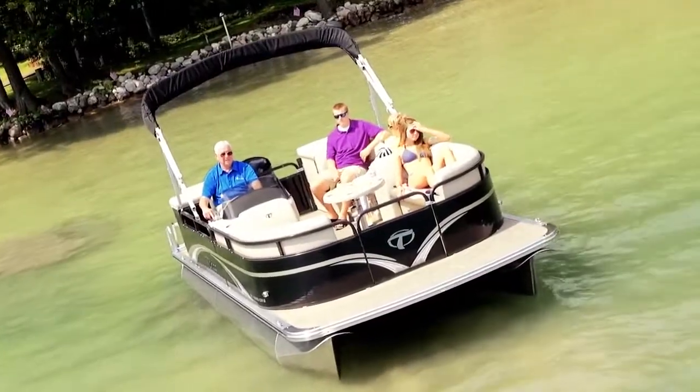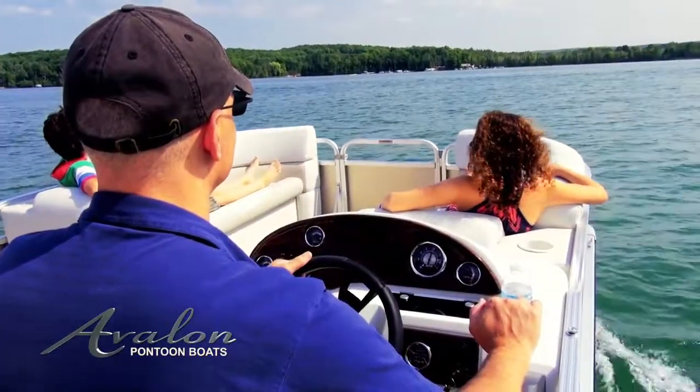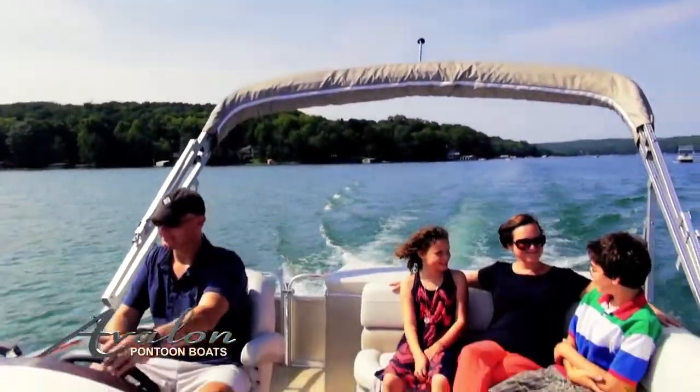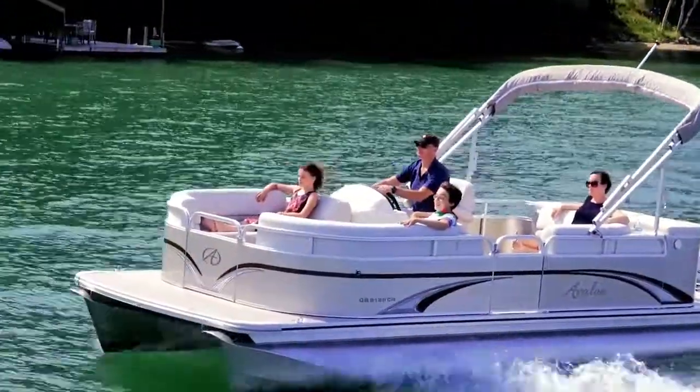Choose from three different GS layouts. GS Cruise has the traditional design and interior layout that has been the most popular for years, and includes two large front benches and a curved rear bench for maximum seating, easy conversation, and a sun deck to lay out on.